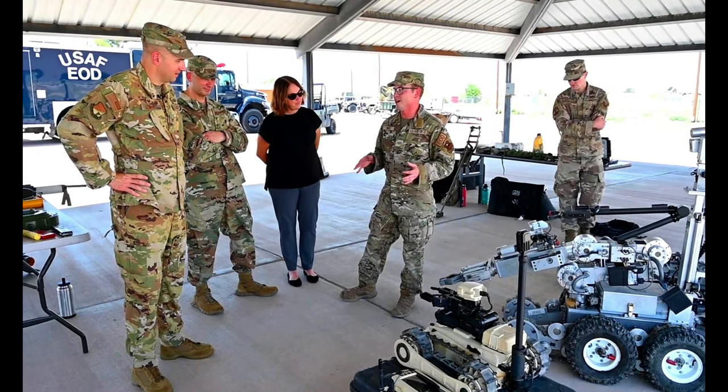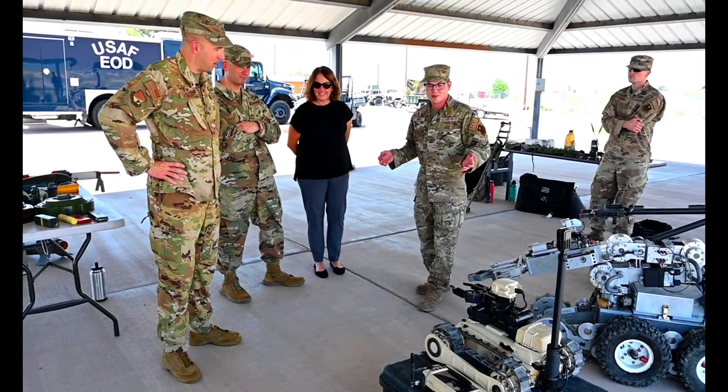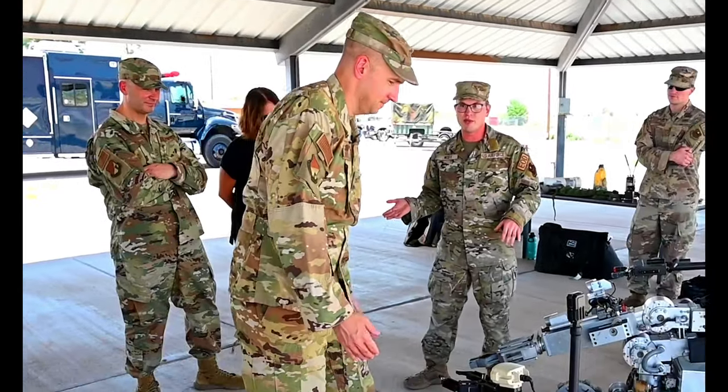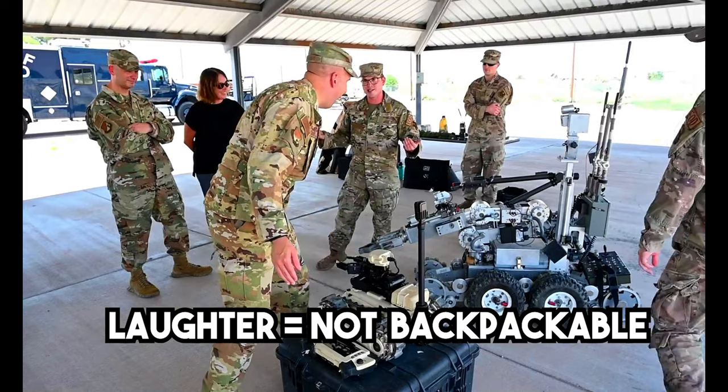This is the one that we can put on our back and get it anywhere we want to go. So this is backpackable? Backpackable, yeah. At Peterson, they brought me on a TDY over there, and they had it on my back.